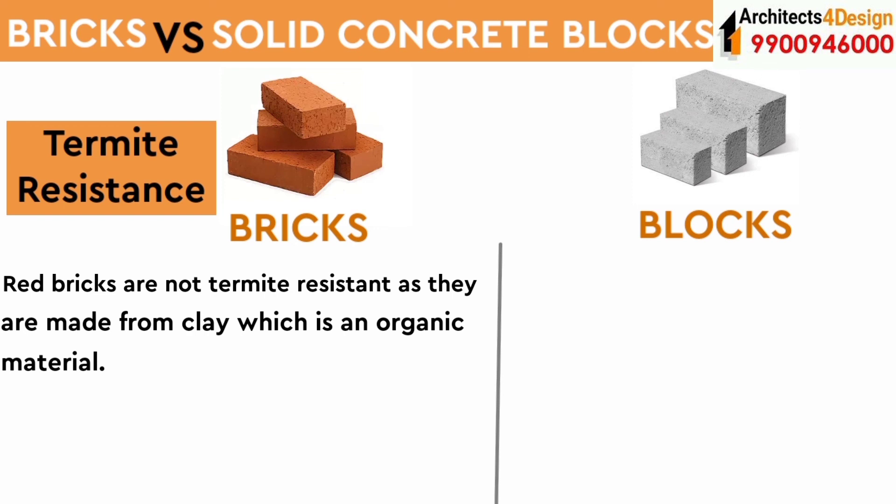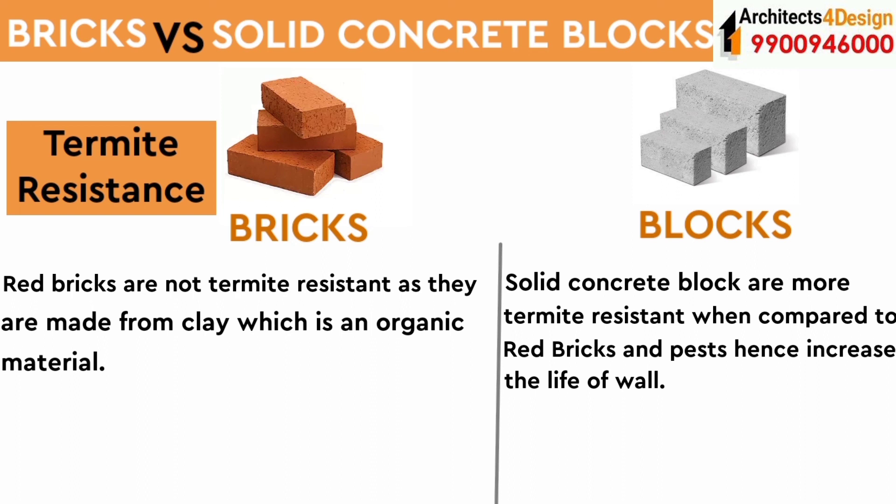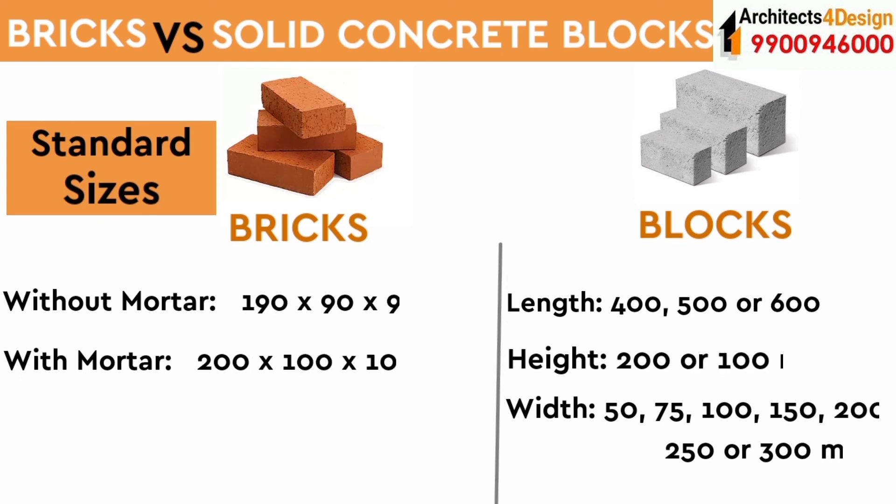Red bricks are not termite resistant, as they are made from clay which is an organic material. Solid concrete blocks have more termite resistance compared to red bricks, hence increasing the life of the wall. These are the standard sizes of bricks and cement concrete blocks.